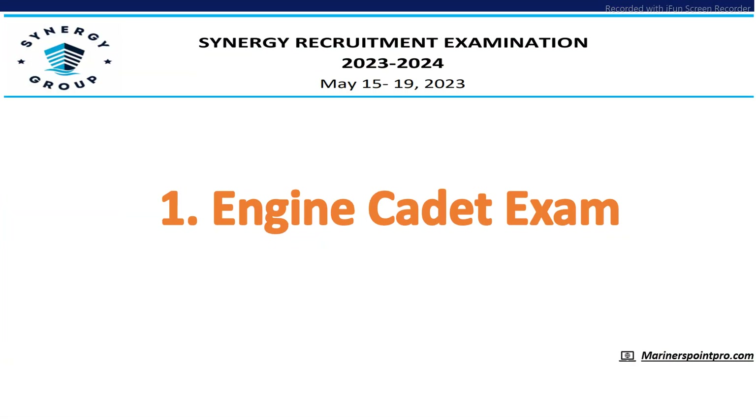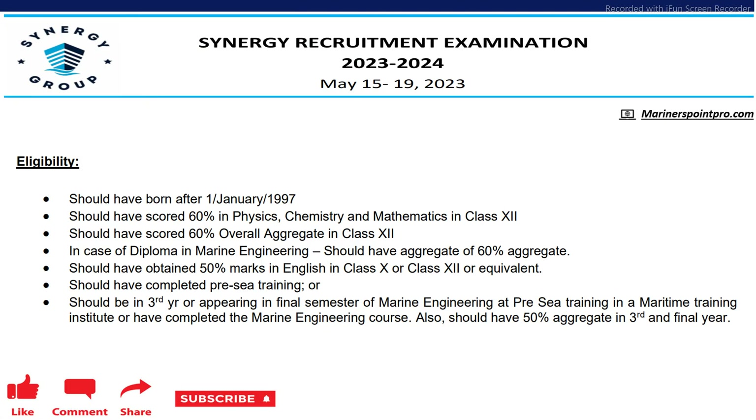Let's start with Indian Cadet. For Indian Cadet, the eligibility criteria is you should be born after 1st January 1997 and should have scored 60% in PCM in class 12, and 60% overall in class 12. In case of diploma in Marine Engineering, you should have an aggregate of 60%. In English, in class 10 and 12, you should have at least 50% marks.